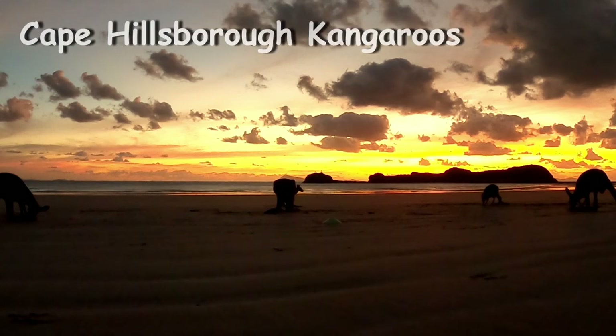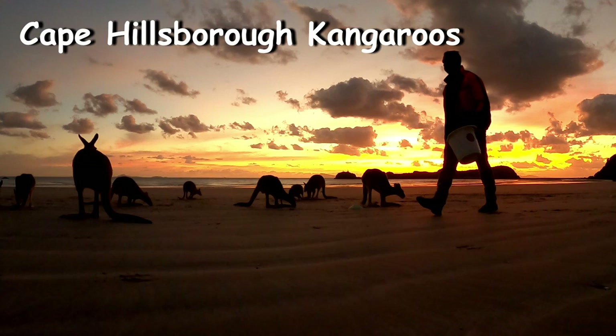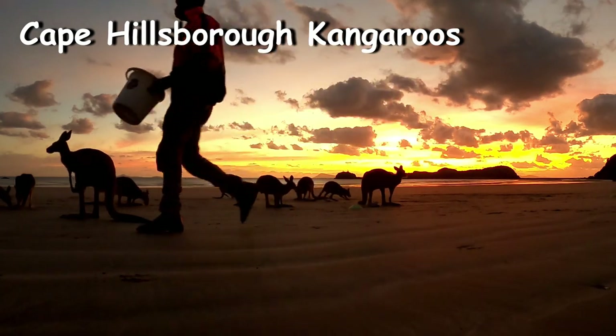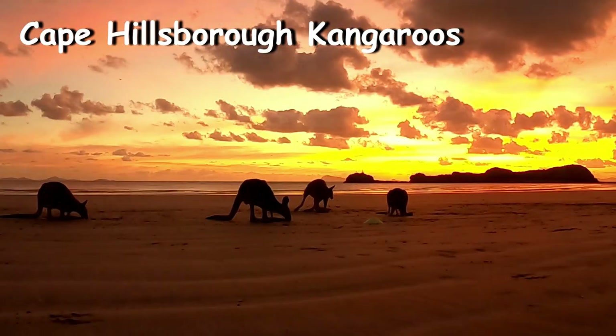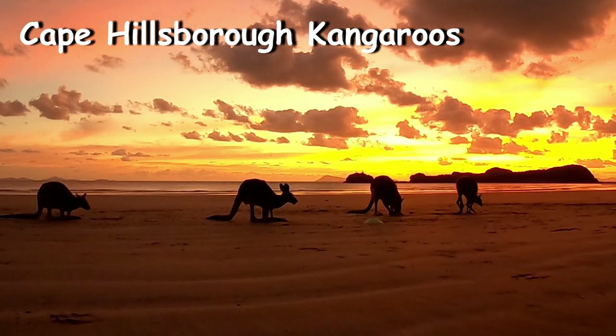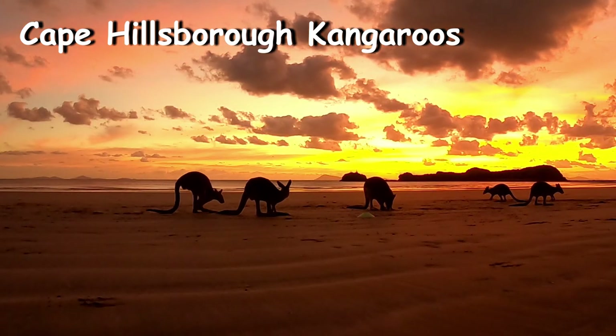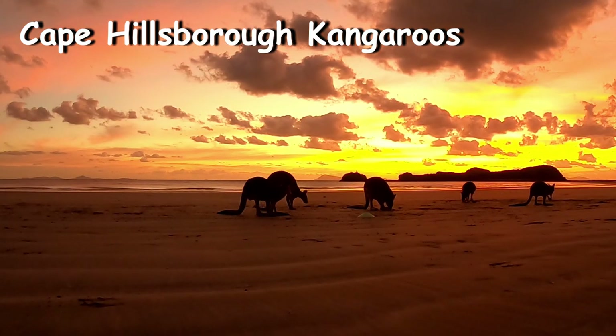Now for the highlight of today's video: seeing the Cape Hillsborough kangaroos on the beach before sunrise. It's very important that you arrive at the beach before sunrise, or before the sun hits the beach. Once that happens, the kangaroos will retreat into the caravan park or the surrounding bushland. This is also a brilliant time for sunrise photography.